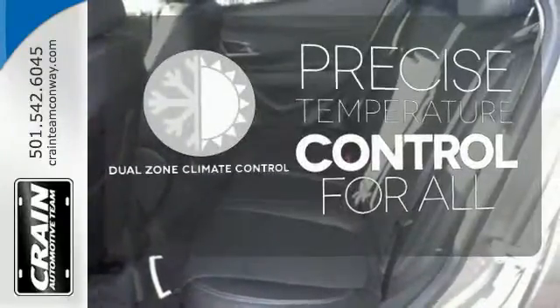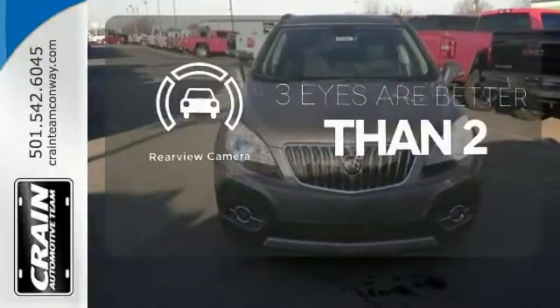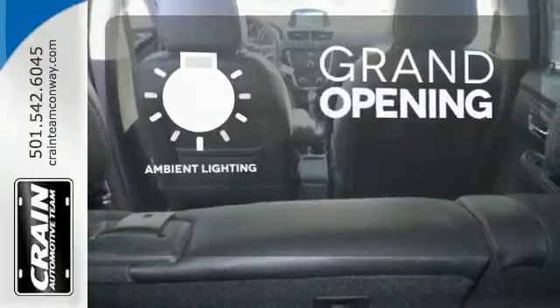No one will complain about the temperature with the dual zone climate control. The backup camera gives you a clear picture of what's behind you. The ambient lighting provides a welcoming entry.